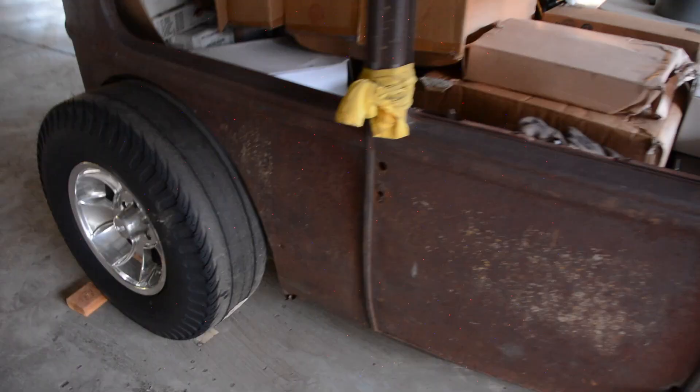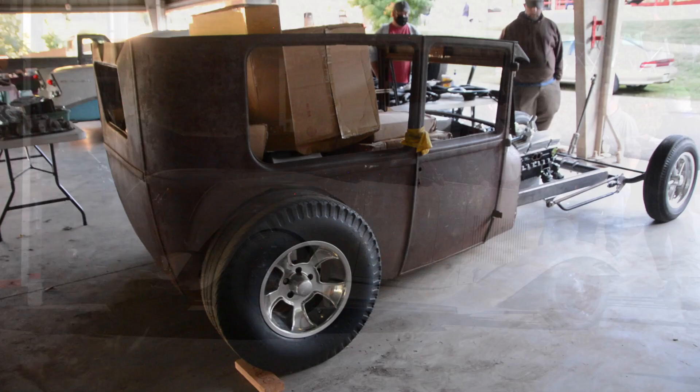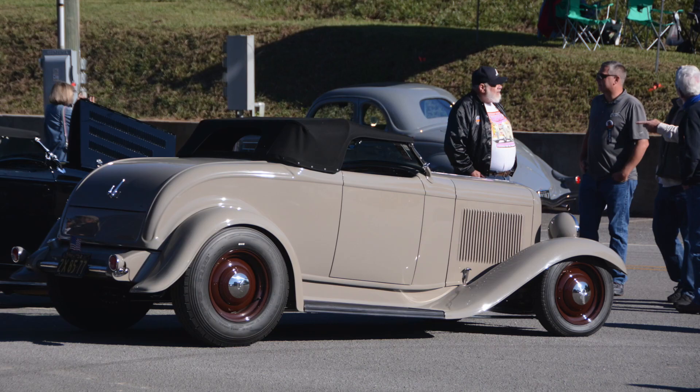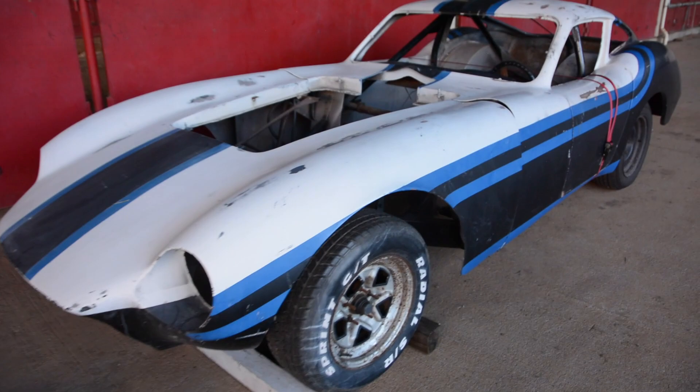On this episode of Cool Stuff I Stumble Across, we're going to the NSRA Street Rod National South in Knoxville, Tennessee. This is an event I've gone to since I was a kid — I go every year. This year was a little smaller than usual because of COVID and because the event got moved from May to October. But for me personally, it was awesome. The weather was perfect. Even though the turnout was smaller, I feel like the quality of cars was better and there was some really cool stuff in the swap meet.